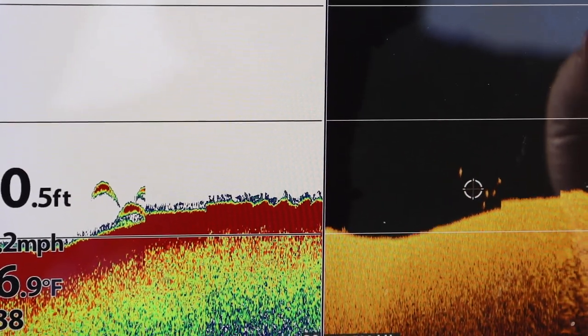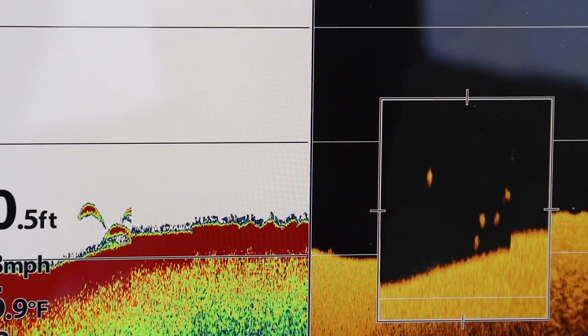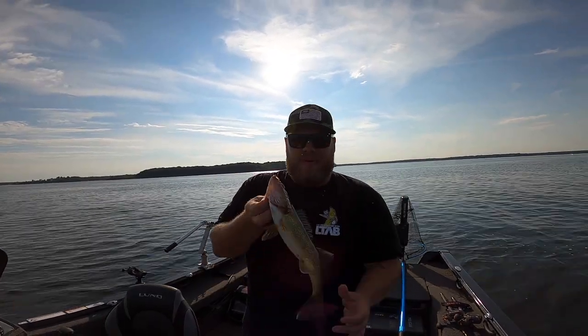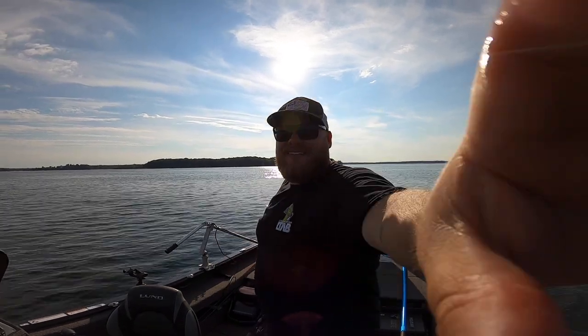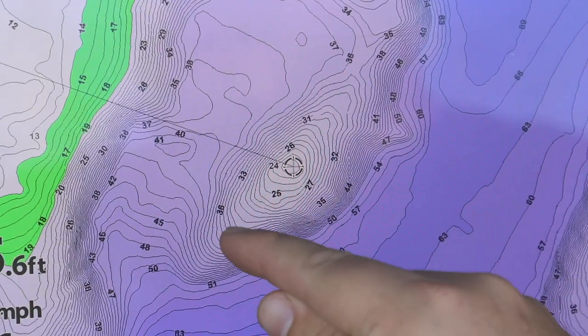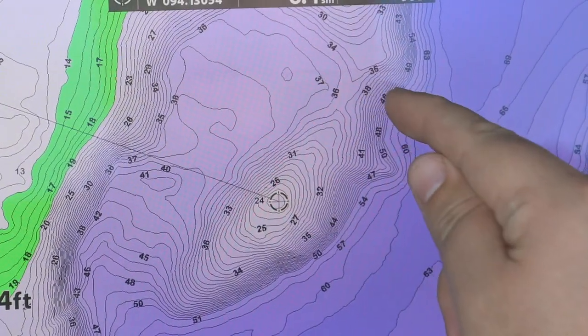Some humps are going to have weeds on the top. My dream situation is a hard bottom — whether it's gravel or sand — because they're easy to drive over with your 2D and down imaging, graph and look for fish, then deploy a jigging rap. If you don't get bit in the first three rips, keep moving. Some humps have weeds like coontail that grows down to 30 feet in these clear water lakes with zebra mussels. There's still going to be fish on those, but you have to put in more work because fish will be hiding in the coontail. Put in your time behind your screen, and when you see fish, drop down — you're going to catch a lot more fish.